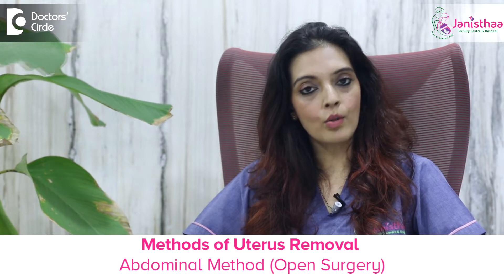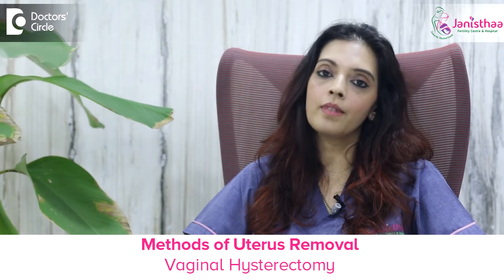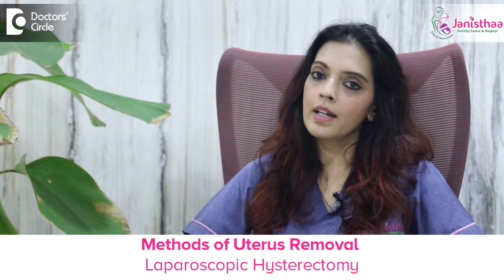What is hysterectomy? Hysterectomy is nothing but removal of the uterus. There are multiple ways of doing it. One is by the abdominal method, that is an open surgery. One is vaginal hysterectomy, that is done through the vaginal route. Another method is by doing a laparoscopic hysterectomy.